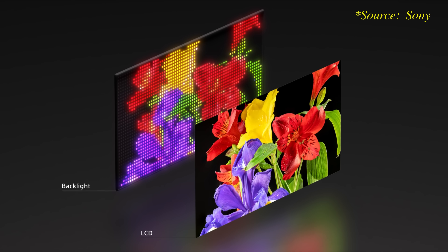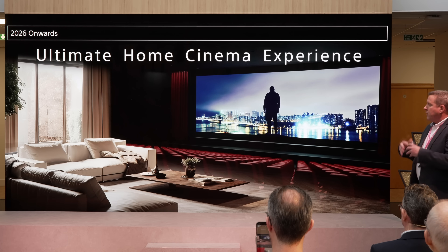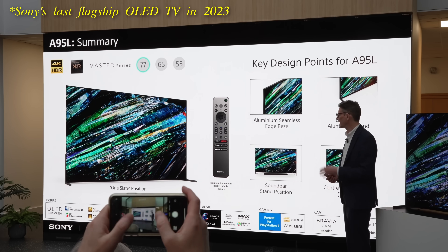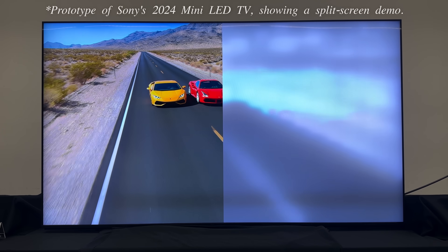While some of you may be surprised to learn that Sony sees RGB LED instead of OLED as the future of premium home entertainment, the Japanese brand's pivot away from flagship OLED has started some time ago, as explained in a related video.